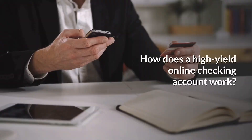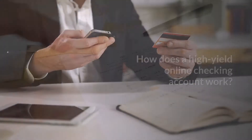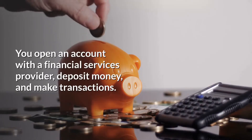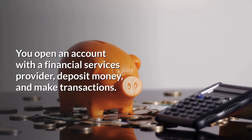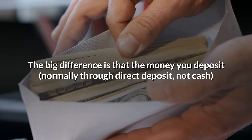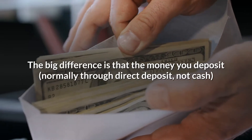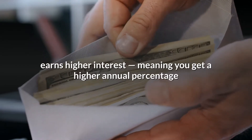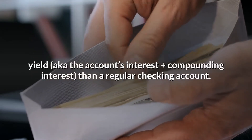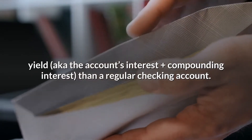How does a high-yield online checking account work? This type of account works similarly to a regular checking account. You open an account with a financial services provider, deposit money, and make transactions. The big difference is that the money you deposit — normally through direct deposit, not cash — earns higher interest, meaning you get a higher annual percentage yield (APY), which is the account's interest plus compounding interest, than a regular checking account.